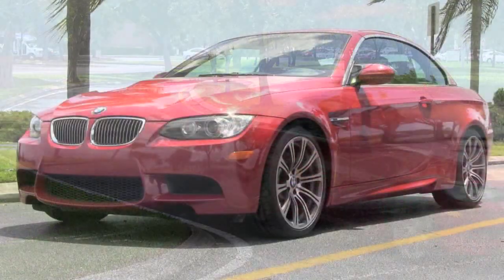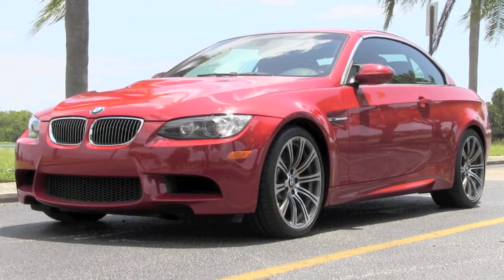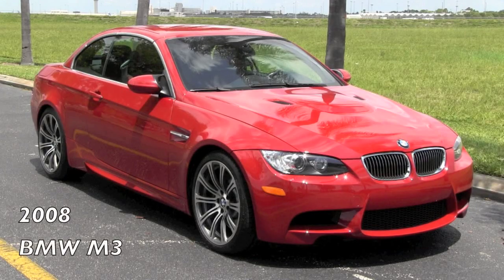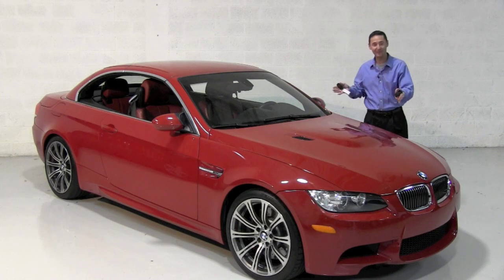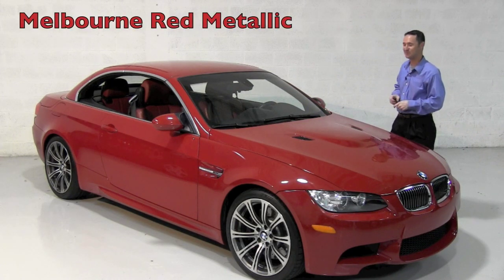When it comes to appearance and performance, there are few challengers to the M3. Welcome to the Palm Beaches. Please enjoy a special presentation of this 2008 M3 from right here in South Florida. Today, Autos of Palm Beach would like to show for you the 2008 Melbourne Red Metallic BMW M3.